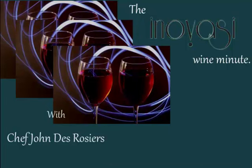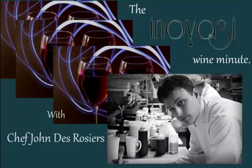Hi, I'm John DeRossier, chef and owner of Innavazi Restaurant in Lake Bluff. And this is the Innavazi Wine Minute.